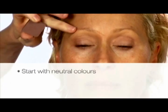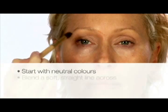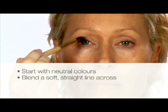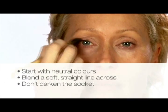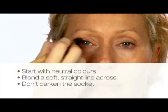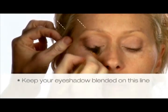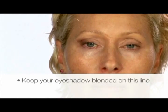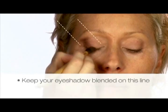Start with neutral colours — think neutral browns, neutral greys, neutral blacks. While looking straight ahead, blend a very soft straight line across to that point. The problem is that by darkening the socket, which most women do, you darken the eyelid and make it look heavier and more deep set. Instead, we want to push this part of the skin back. A really good tip is to make a line from the corner of your nose to the outside corner of your eye and keep all your eyeshadow blended on that line, because this is what gives you that lift.